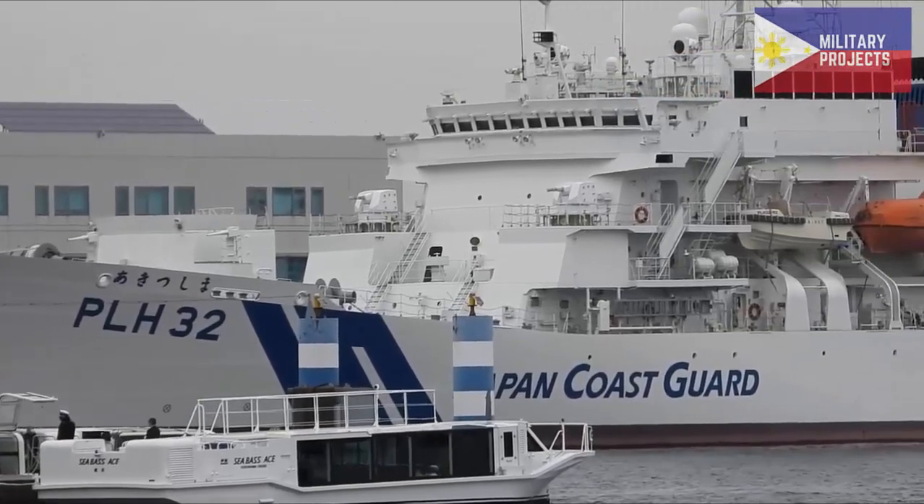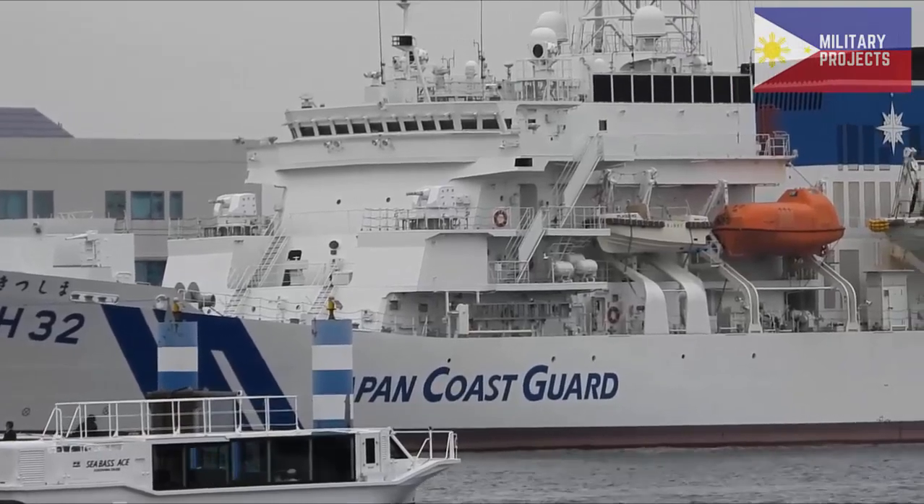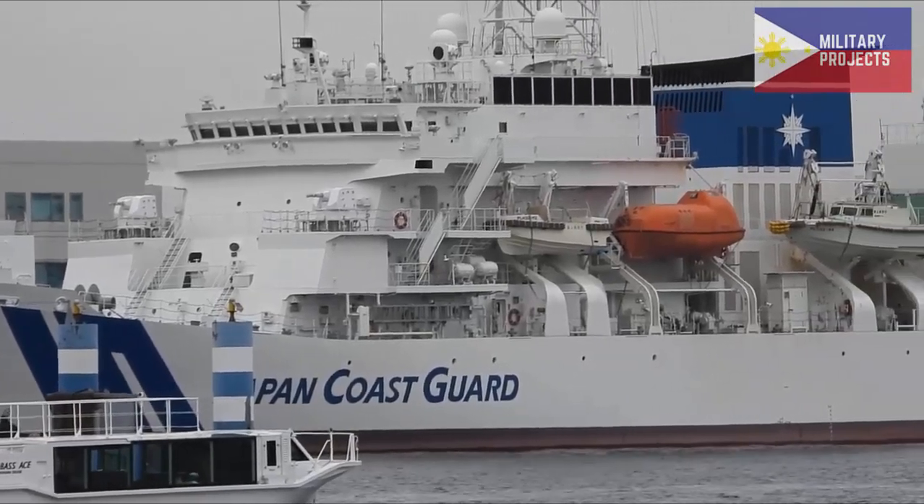This will be followed by at-pier tests of its subsystems, before conducting its sea trials, which will later on involve personnel from the Philippine Coast Guard.